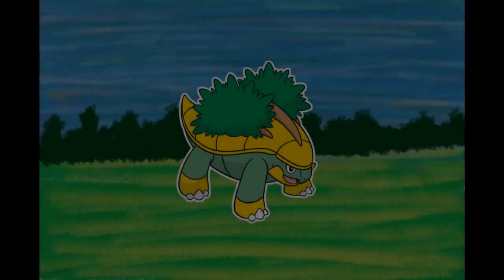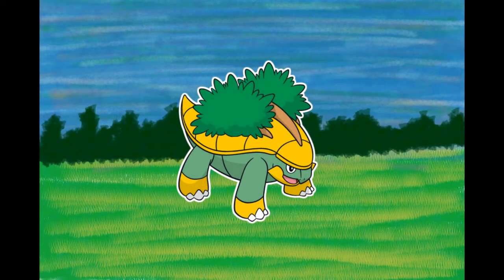Number 388, Grotle, the Grove Pokémon. It lives along water in forests. In the daytime it leaves the forest to sunbathe its treed shell. The shell is hardened soil. Some Pokémon come to peck the berries growing on the trees on its back. It knows where pure water wells up, and it carries fellow Pokémon there on its back.